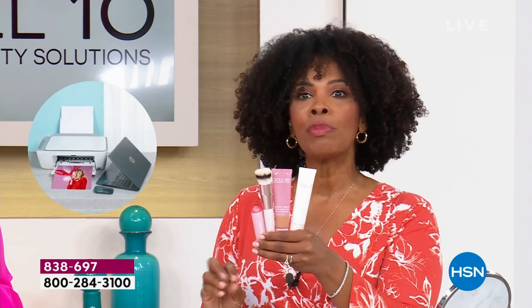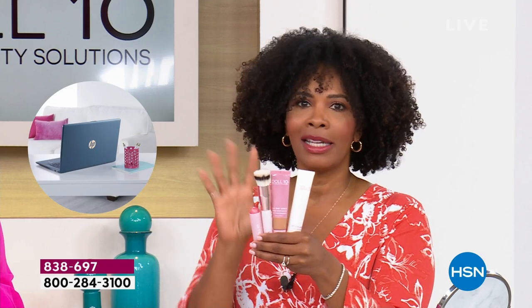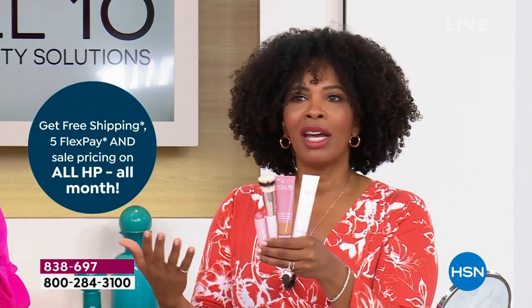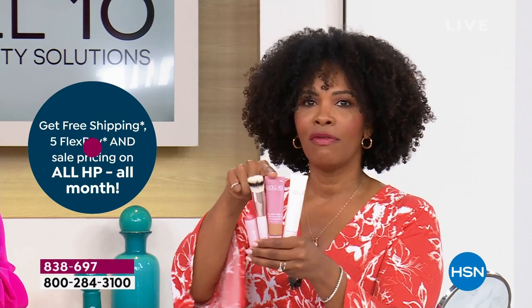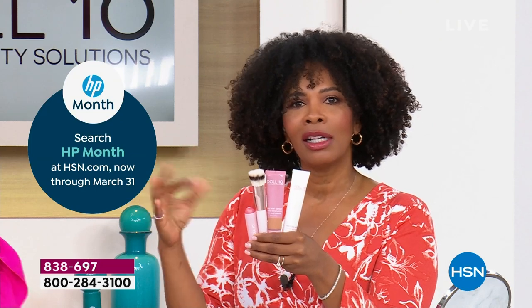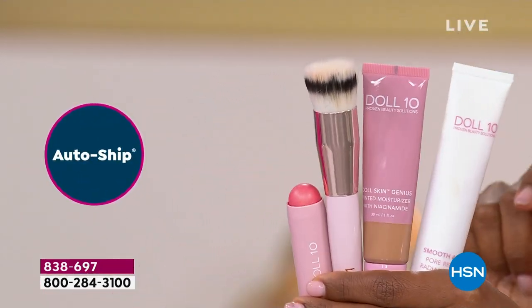10 minutes — a lot of women say, 'I would do my makeup but I don't have time.' You've got 10 minutes or less. Or maybe you like the look when you're all done up but not the feel of heavy makeup. You're going to love this. We're moving into weather that's a little hotter and more humid — you're going to love a tinted moisturizer. It's a game changer.